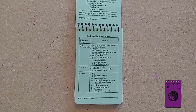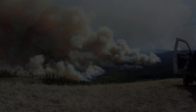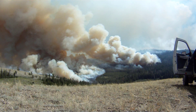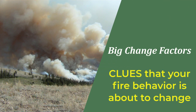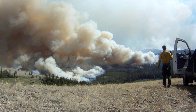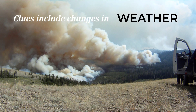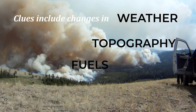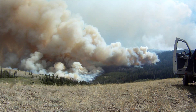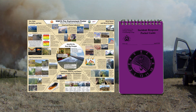An icon pops up throughout the video when more information on a topic can be found in the IRPG. You will also hear and see references to big change factors, which are clues that will help you determine if your fire behavior is about to change — either an increase or a decrease in fire activity. Clues include big changes in weather, topography, fuels, and the smoke plume.